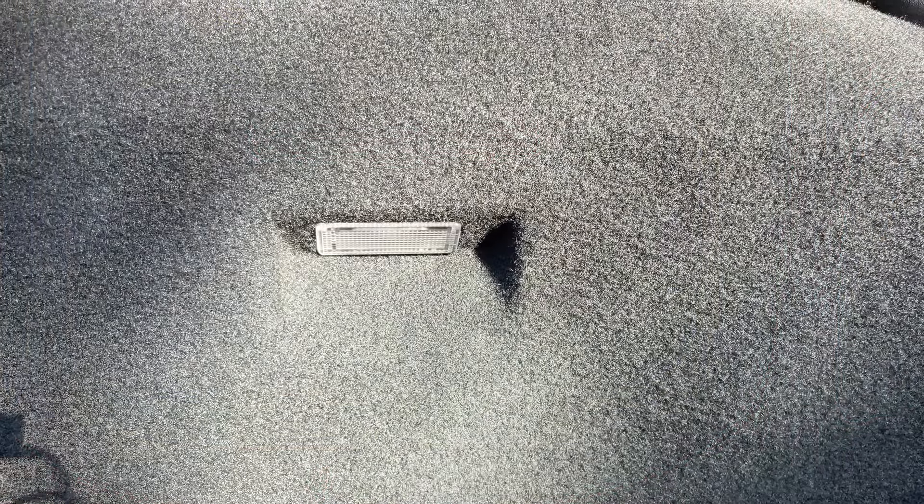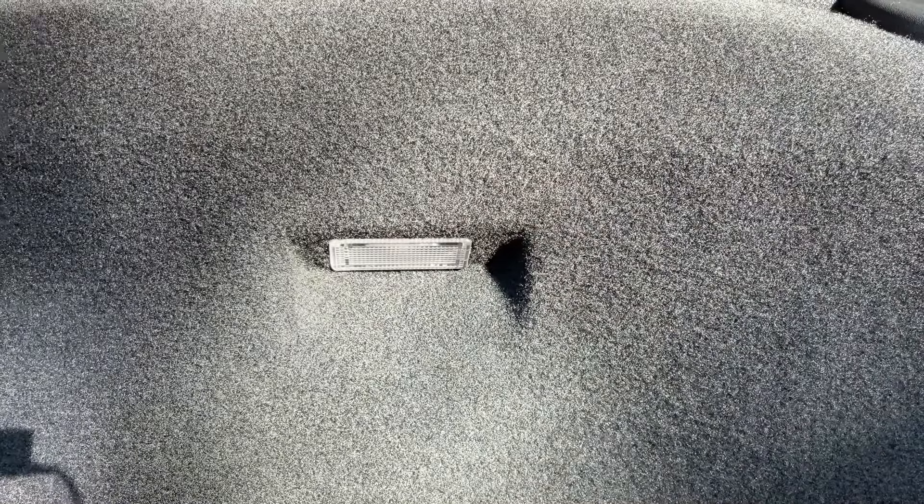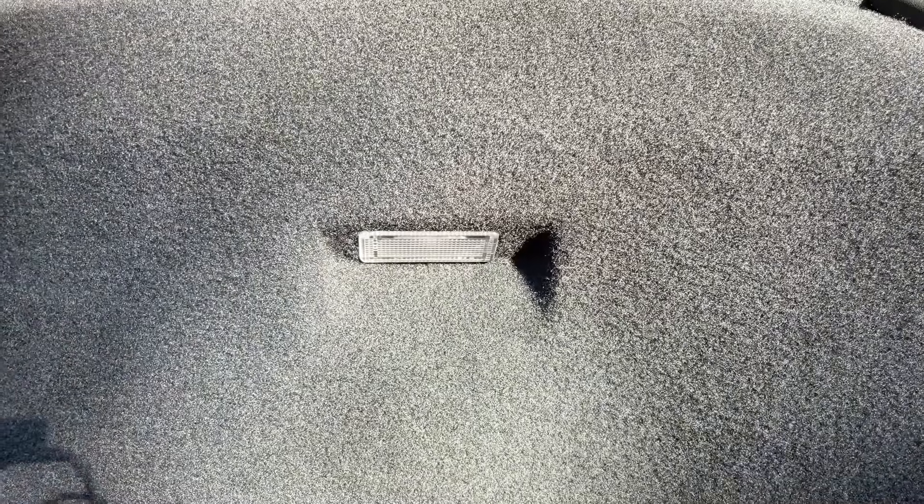Here's the same light in the boot - rather overexposed because the sun's out. I'll pop in the description a link to Design911 for UK and European buyers. I think Suncoast Porsche on the west coast in the US are quite good for the LED bulbs too, but your local supplier should also be able to help.